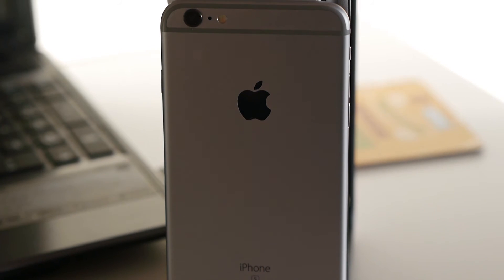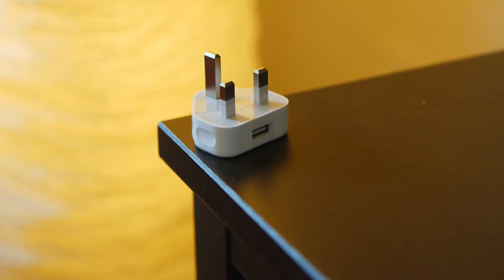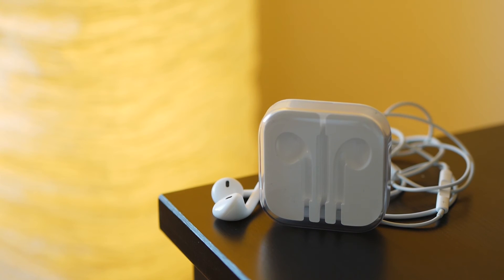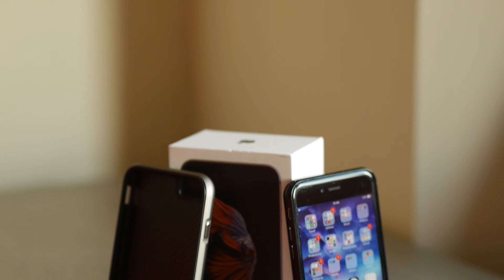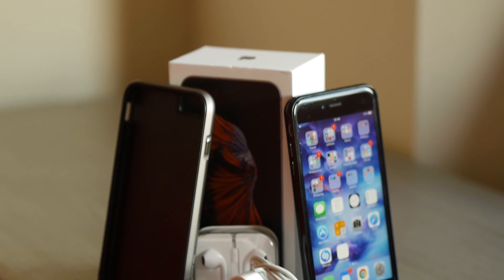Included in the sale are the lightning cable, charging plug, earphones and the original box that the phone came in. If you have any questions relating to the sale, please use the email button on Gumtree to get in touch.